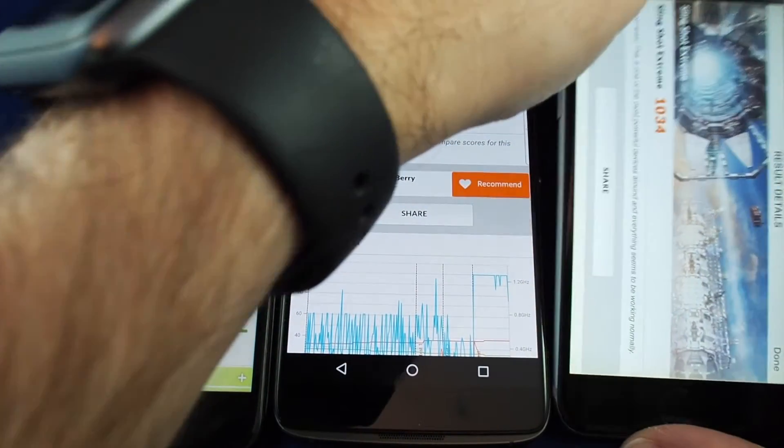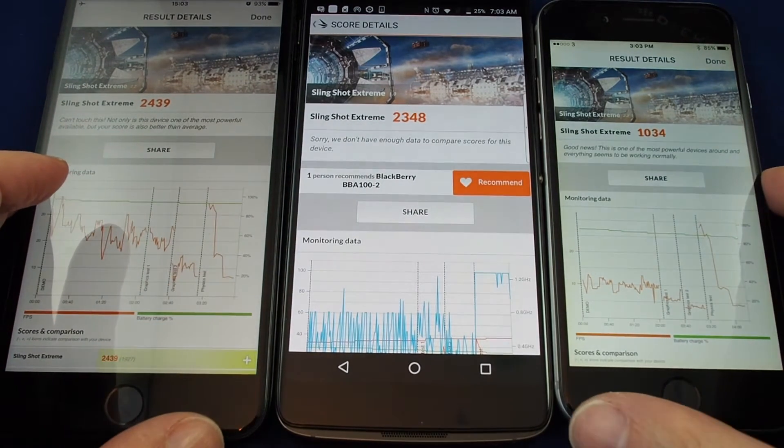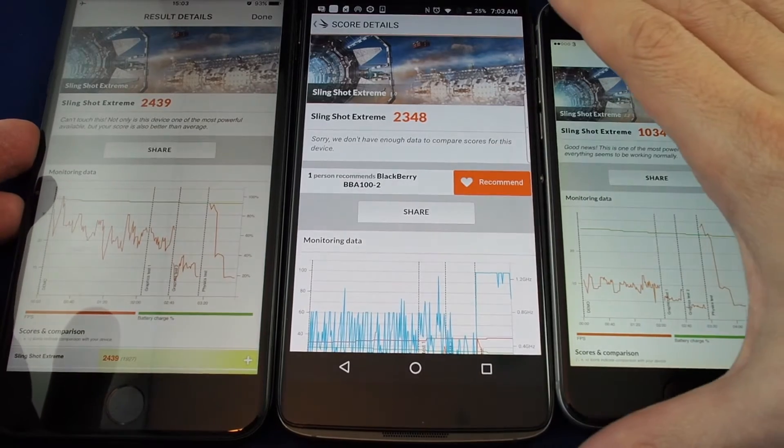Pretty close. As expected, the iPhone 6 is much lower in score, but this is like a two-and-a-half-year-old phone almost.